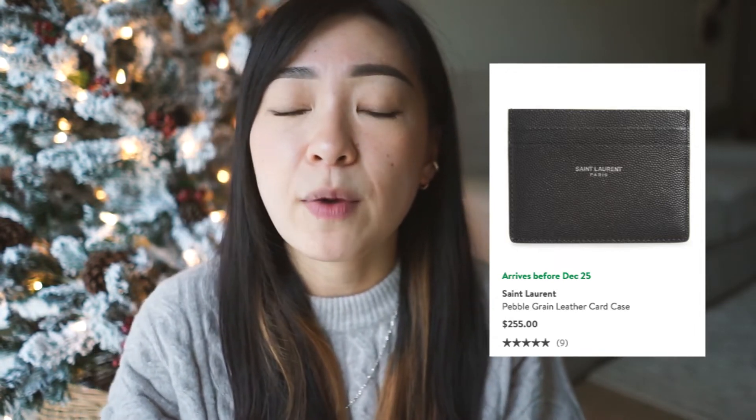Moving on to stocking stuffer number three — if your guy likes to be fashionable and low key at the same time, then this gift is definitely for him. This is the Saint Laurent cardholder and it retails for $255 on Nordstrom. They have a couple of variations on the website, but I feel like this one is the most minimal and fashionable. I know it's on the pricier side, but it's great if you want to be a little more bougie for Christmas this year, or maybe he was on the good list. It's made from real leather, made in Italy, and has four slots for credit cards, debit cards, whatever he wants to put in there.